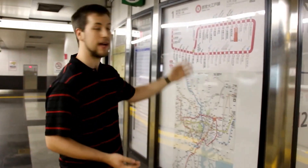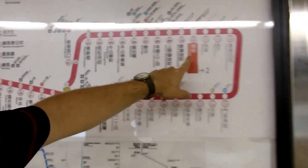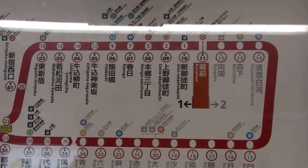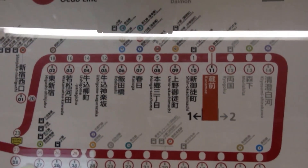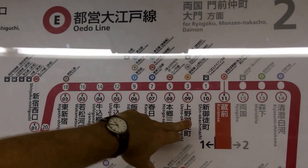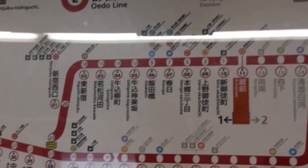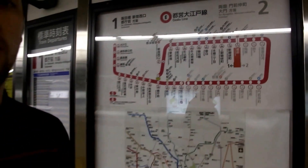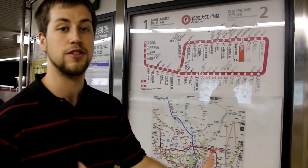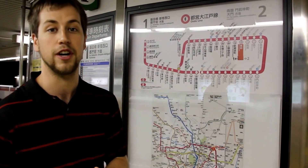We'll start here with a map. You can see this is a map of the line, written in red at the Kuramae station. A couple things jump out right away that are different from Boston and other American subway systems I've ridden. Each station, in addition to having a name, also has a number. So even if you don't know which direction you're going, if station 4 is where you need to get to, you know it's between station 3 and 5, and you can just follow the numbers to get where you're going.